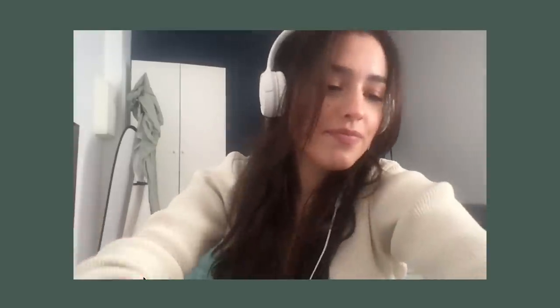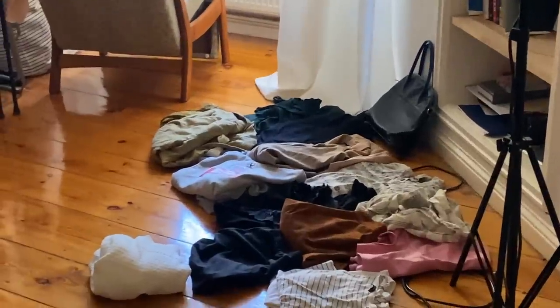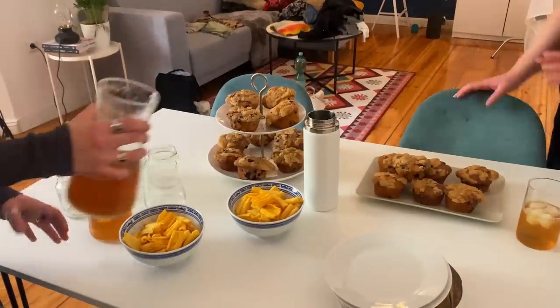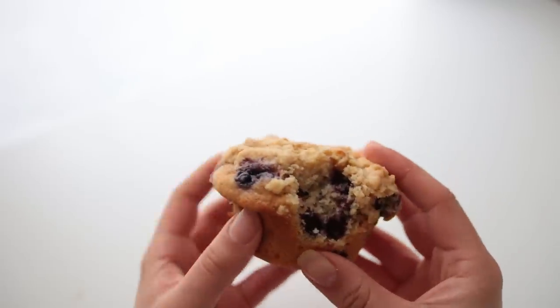Saturday I spent all day doing nothing but sitting in front of the computer. Sunday was super fun though — I've been going through my clothes lately so I thought it would be fun to do a clothing swap. I made these gigantic blueberry crumb muffins so everybody could have something to snack on.